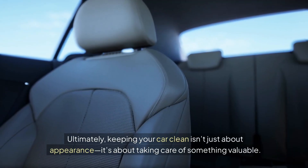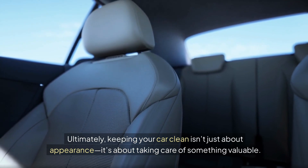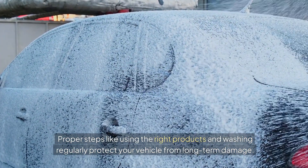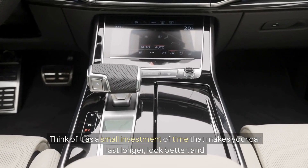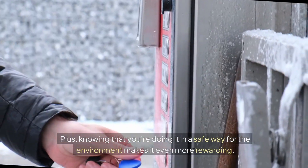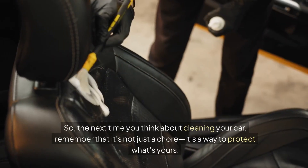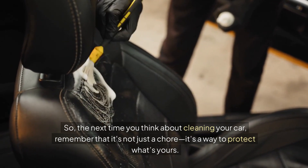Ultimately, keeping your car clean isn't just about appearance, it's about taking care of something valuable. Proper steps like using the right products and washing regularly protect your vehicle from long-term damage. Think of it as a small investment of time that makes your car last longer, look better, and feel more comfortable whenever you get behind the wheel. So the next time you think about cleaning your car, remember that it's not just a chore, it's a way to protect what's yours.